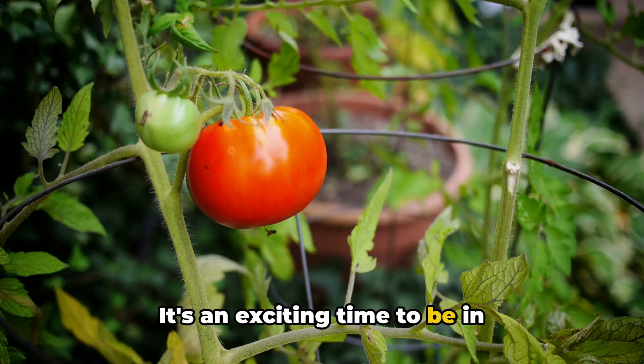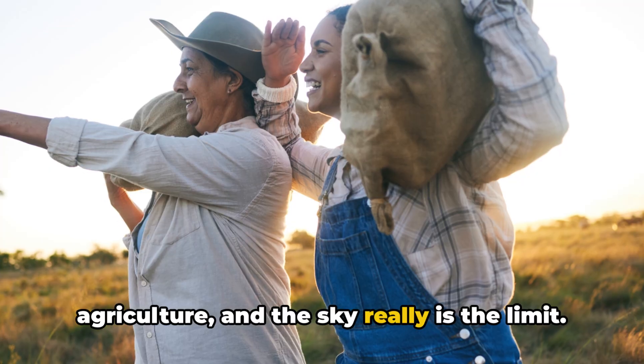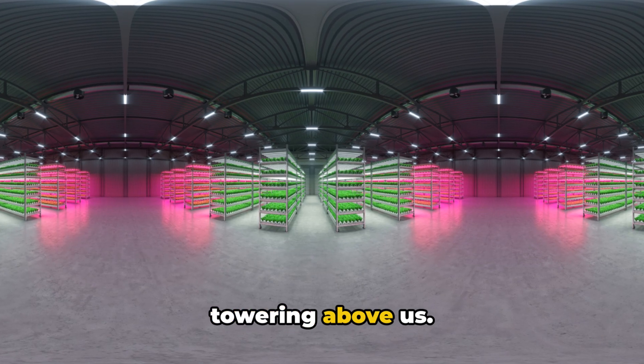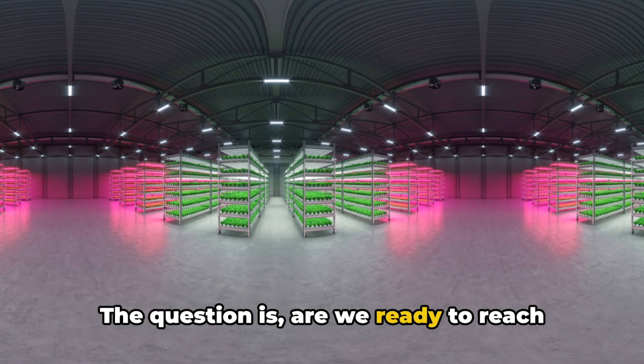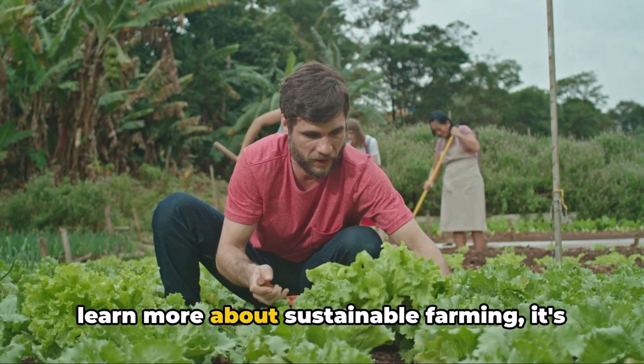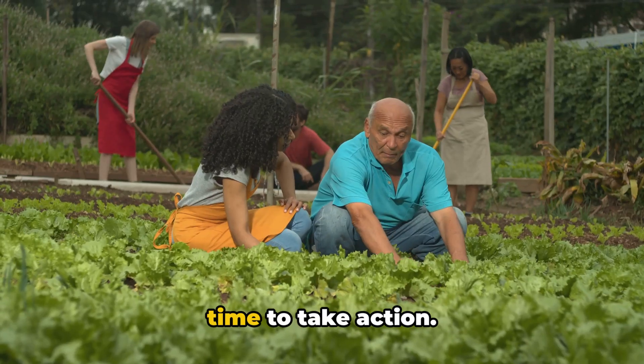It's an exciting time to be in agriculture, and the sky really is the limit. The future of farming is here, and it's towering above us. The question is: are we ready to reach for the sky? If you've enjoyed this video and want to learn more about sustainable farming, it's time to take action.